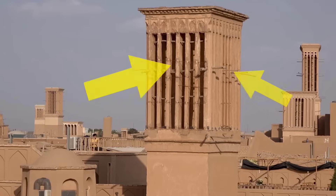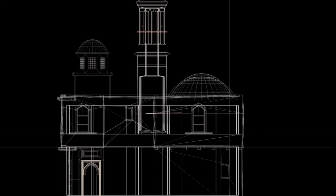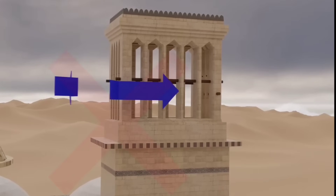They can be unidirectional, bidirectional, or multidirectional, and despite the name, these wind catchers can also work without wind. Wind catchers rely on local weather and microclimate conditions, and not all techniques will work everywhere.